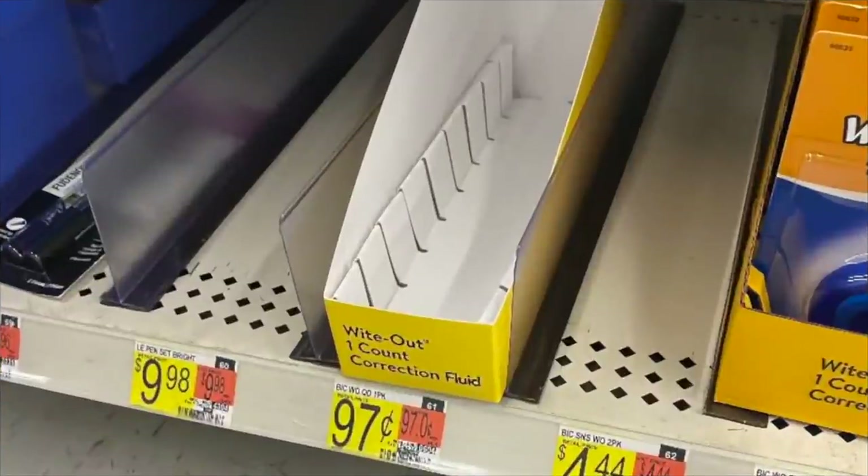Super easy freebie on either the Bic Whiteout or Bic Pens at Walmart. They're $0.97 a piece, and there's a coupon from the 8/1 SmartSource for $2 off when you buy two. That makes them free plus a $0.06 money maker. No rebates needed — just get your Sunday paper, clip that buy-two coupon, and you've got yourself some free Bic items.